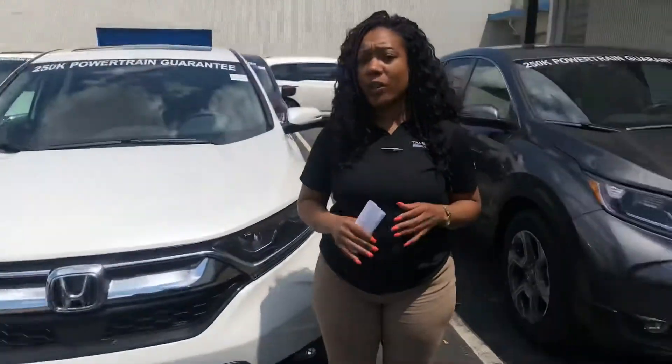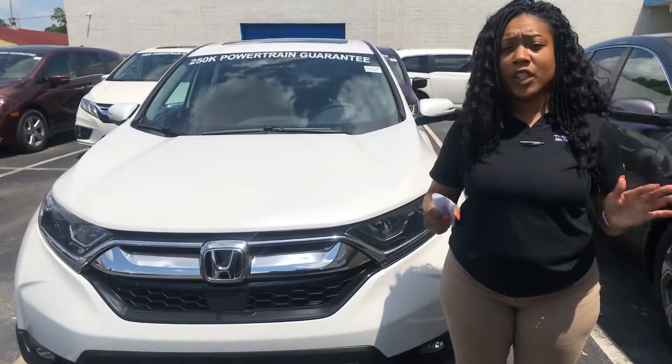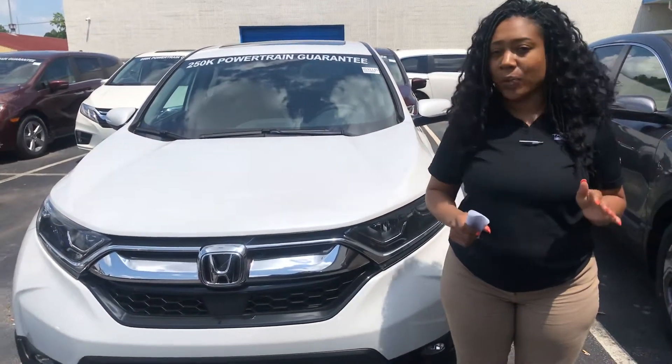We have a lot of those for you to choose from. This is just a third of my inventory — four more acres behind me and a couple of lots down the road. We can go over all your options and features, make sure everything is what you like, what you need, and most definitely fits inside that budget.